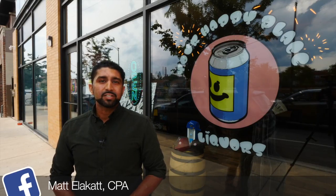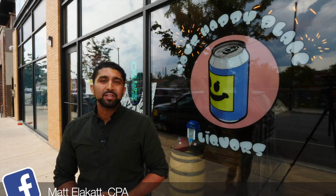Hey guys, we're at Your Happy Place Liquors in Logan Square, which is one of my favorite shops in the neighborhood. Let's step inside and meet the owners.